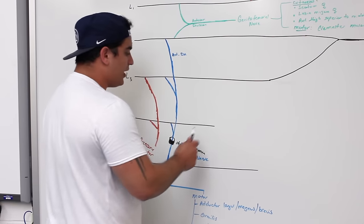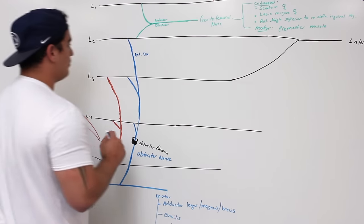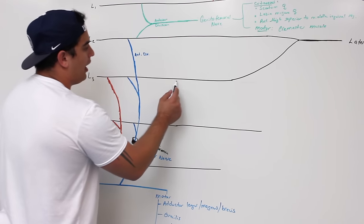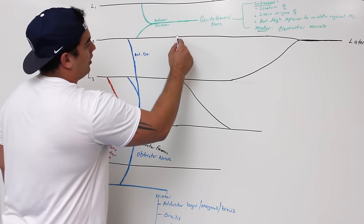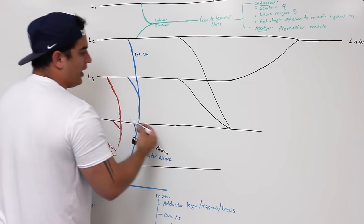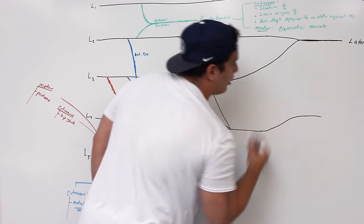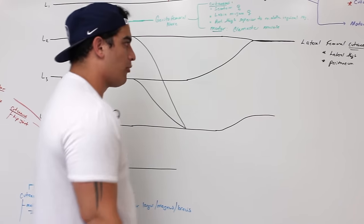This next nerve is really important — it gets branches from L2, L3, and L4. It forms one of the really important nerves called the femoral nerve, which comes off the posterior division of the lumbar plexus.